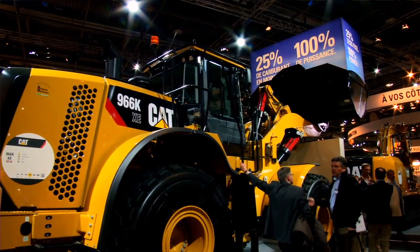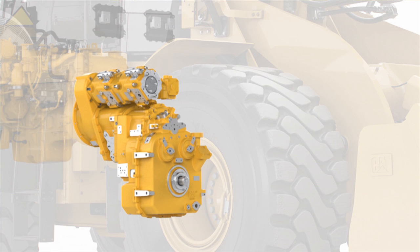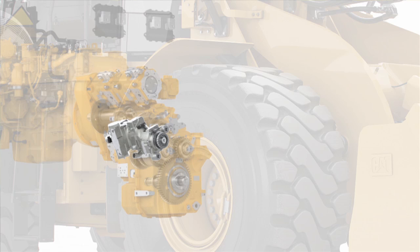The 966K XE comes with a new transmission, replacing the torque converter and planetary transmission used on the standard machine. We replace them with a transmission with a hydraulic path for variability,